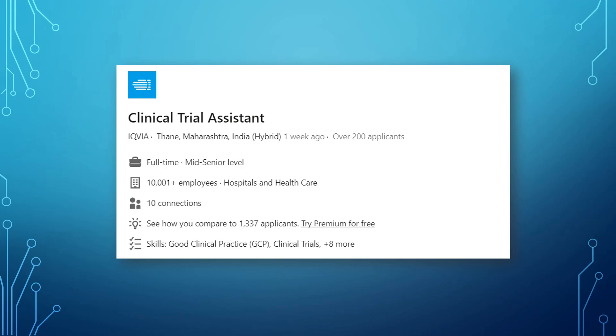The first job is for Clinical Trial Assistant and it is from one of the biggest players in the industry — IQBIA. You can go ahead and apply; I've given the link in the description box. CTA is a good role to start in clinical research operations, and with a company like IQBIA you can really grow your career very fast and with good quality.